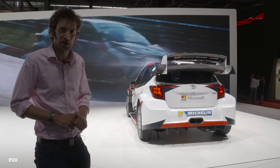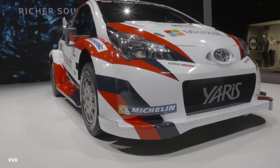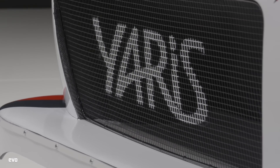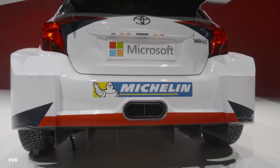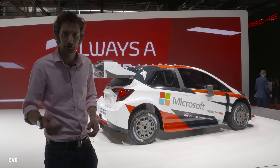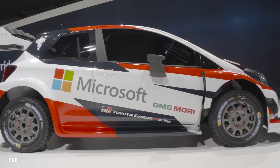There is one other WRC car here that has all its aero in a much more ready state, extraordinarily so. It's the new Toyota Yaris WRC, which has been developed by Tommy Mäkinen, and it looks pretty wild. The aero is really visible on this car — the cut-outs of the arches and stuff like that. We've got Juho Hänninen and Jari-Matti Latvala running this car next year, and it could be quite a force to be reckoned with.